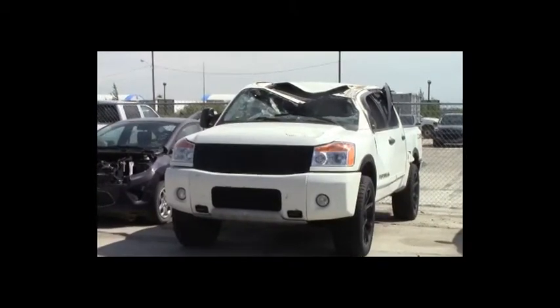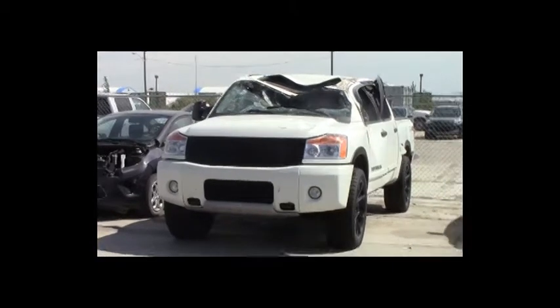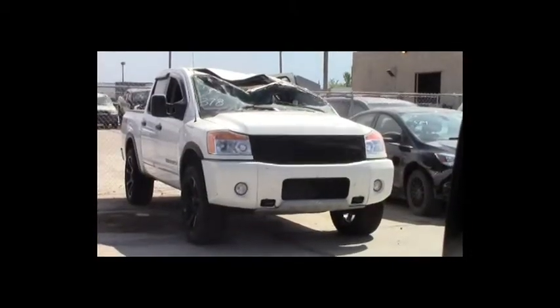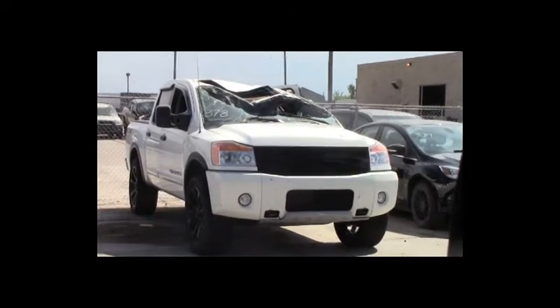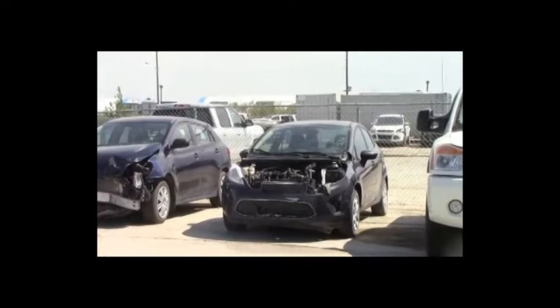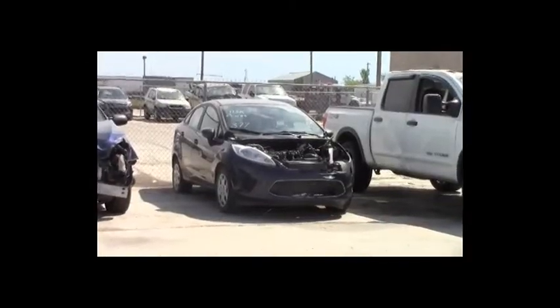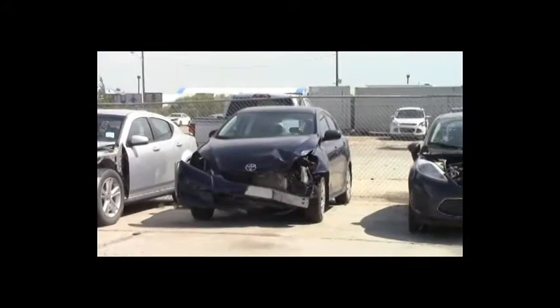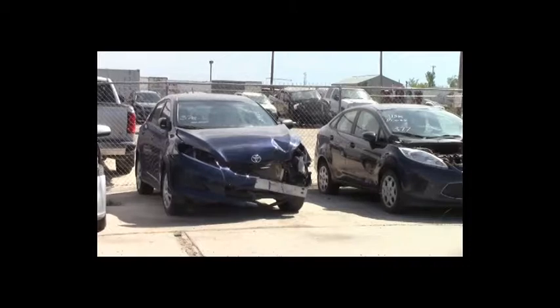Lot number 379: 2012 Ford Focus Titanium, AOT, loaded, power heated seats, power center, push to start, backup sensors, 110K. Lot number 378: 2013 Nissan Titan Pro 4X Crew Cab Short Box, V8, AOT, 4x4, loaded, power heated seats, power sunroof, backup camera and sensors, 130K. Lot number 377: 2012 Ford Fiesta, AOT, loaded, heated seats, 115K. Lot number 376: 2012 Toyota Matrix, AOT, loaded.